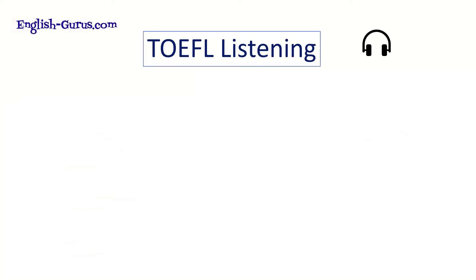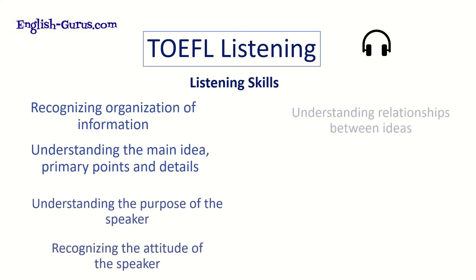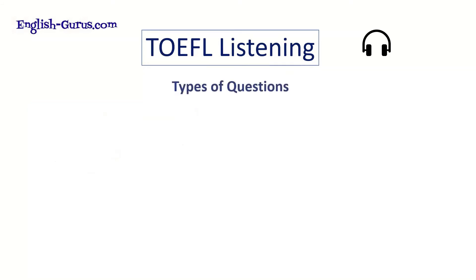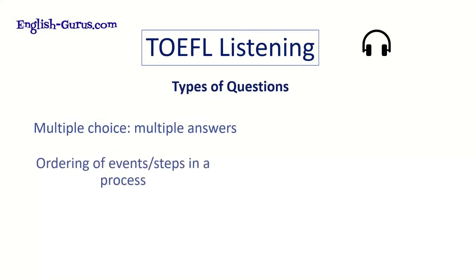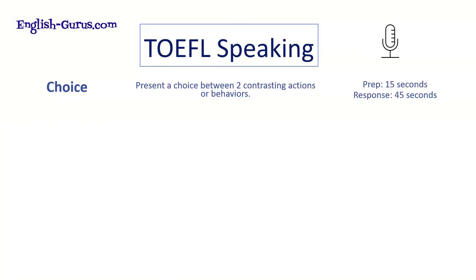The listening skills you need for TOEFL listening include: recognizing the organization of information, understanding the main idea, primary points and details, understanding the purpose of the speaker, recognizing the speaker's attitude, understanding relationships between ideas and changes in topics, understanding inferences, and making connections among ideas. The question types include multiple choice, ordering of events or steps in a process, matching objects or text with a category, vocabulary, multiple choice with one answer or multiple answers, main idea and inference, and insert a sentence.